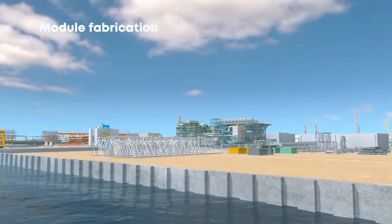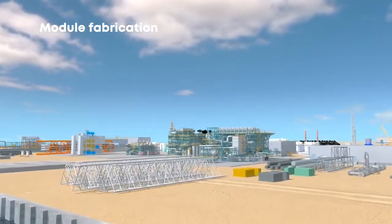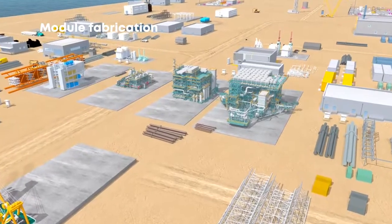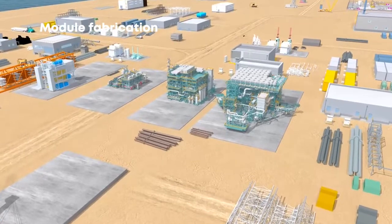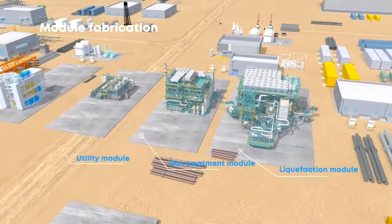Fast LNG begins with the fast-tracked fabrication of our standardized modules by our best-in-class partners Fluor and Cuit. Each Fast LNG unit includes three modules: liquefaction, gas treatment and utility.